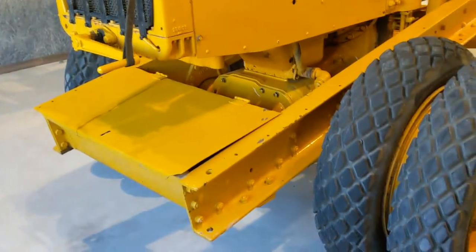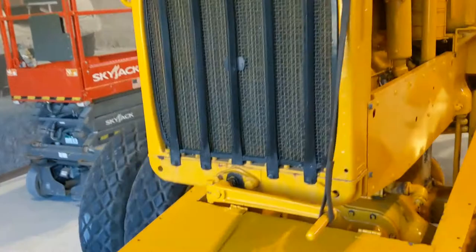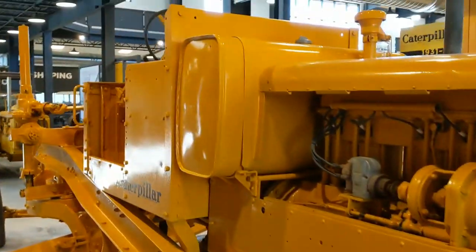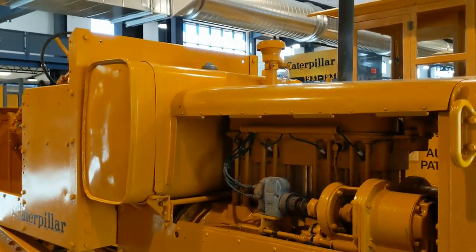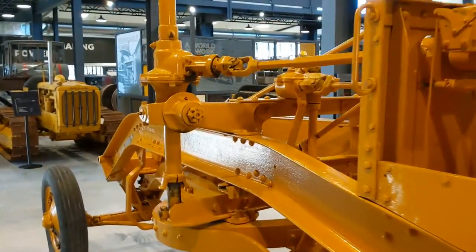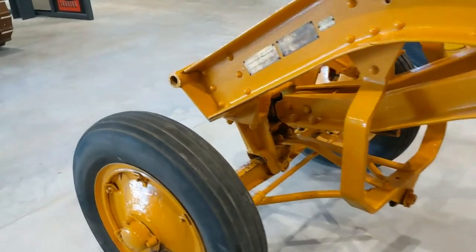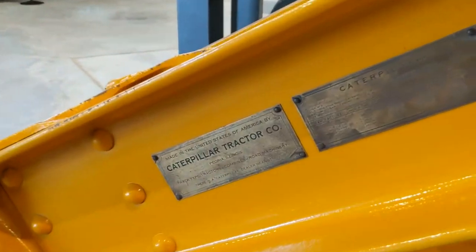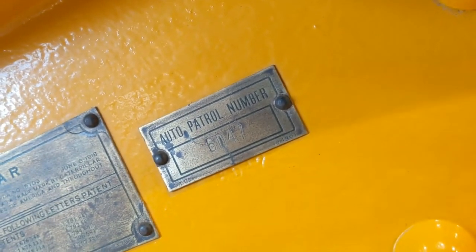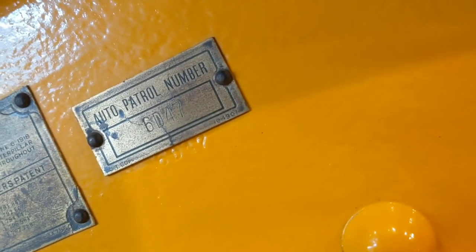That's just too bad about the manifold, but at least it's inside being taken care of. Brass tags yet again. Serial number 6-D-4-7, I believe. You guys might be able to see better in the video.